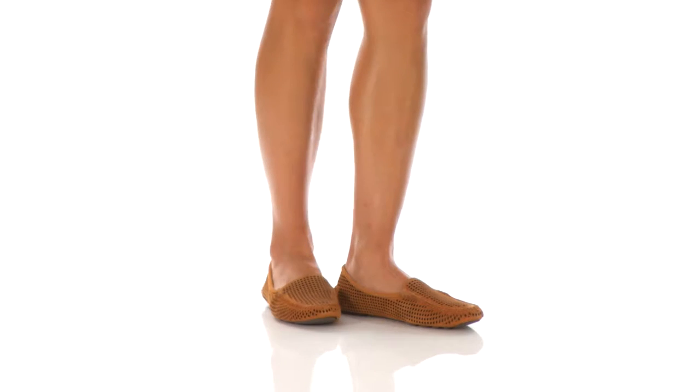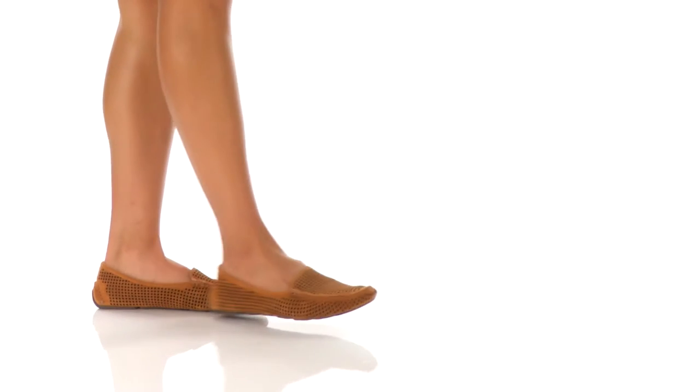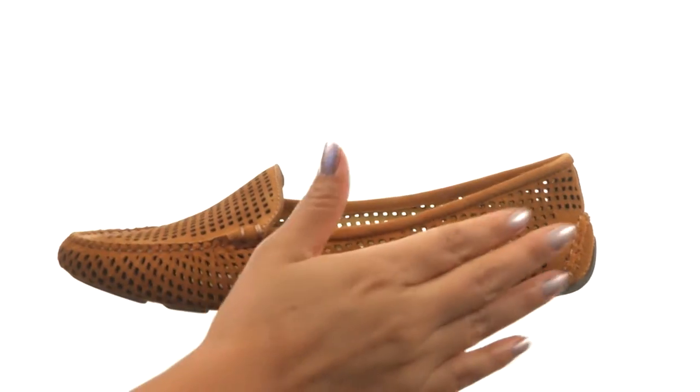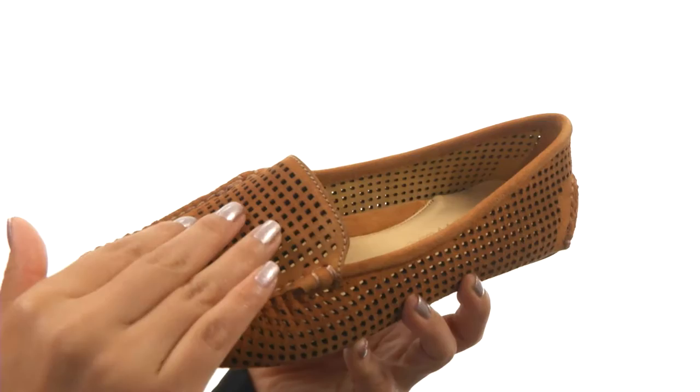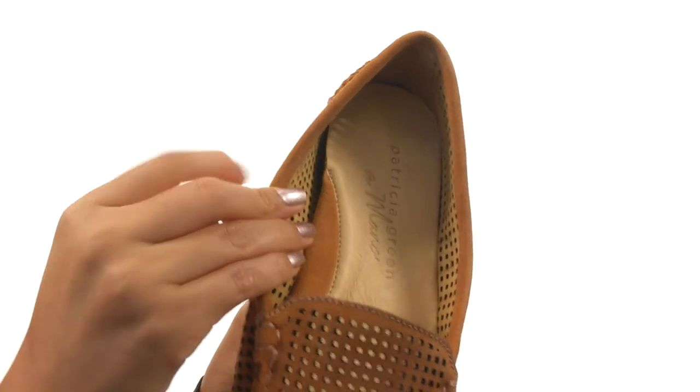Hi everyone, I'm Nellie and this is Marie from Patricia Green. Here we have a perf suede upper with an easy slip-on design. On the inside, there's breathable leather lining for a great next-to-skin feel.